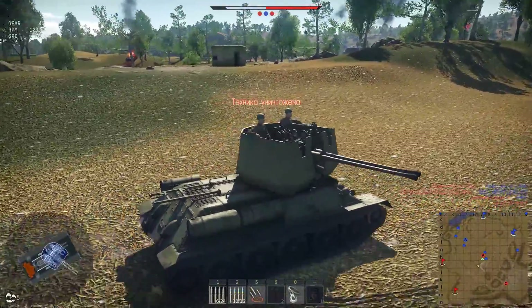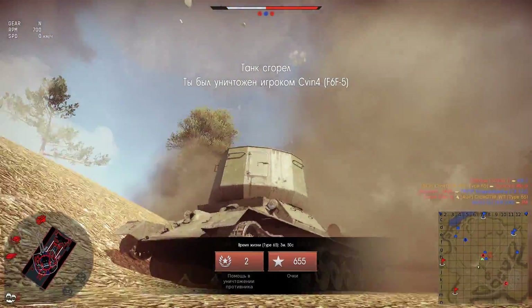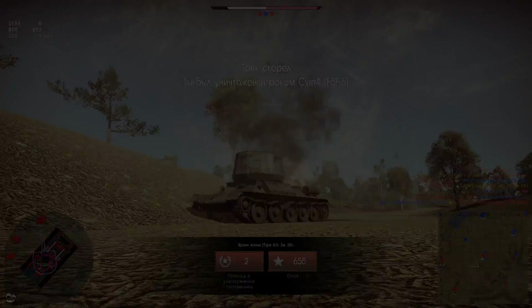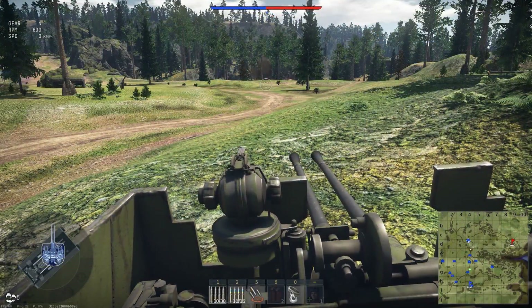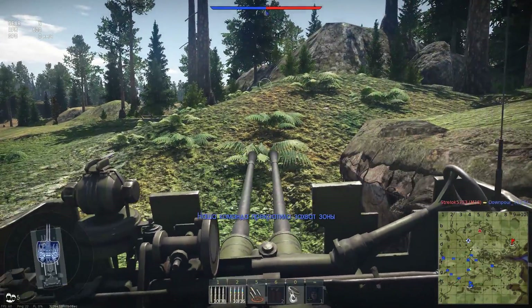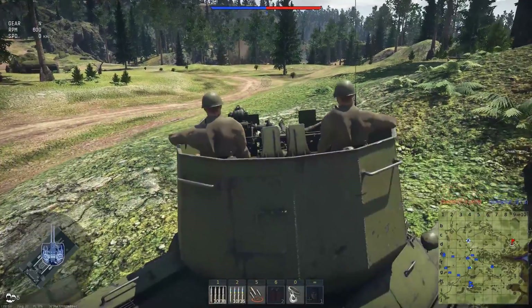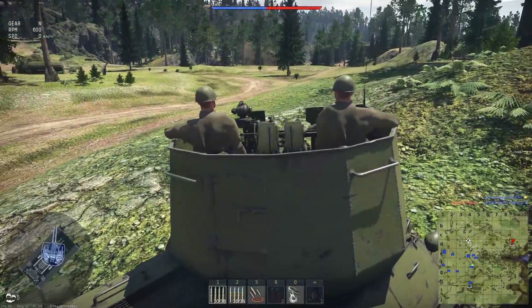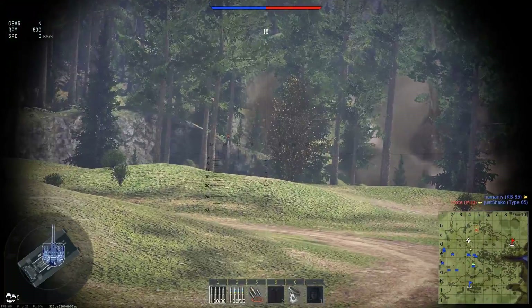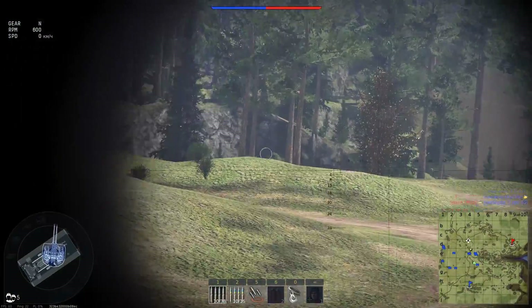Броня. Здесь всё гораздо сложнее. Корпус от обычной тридцатьчетвёрки — то есть пробивать и насиловать нас будут абсолютно все, разве что волшебный люк мехвода будет спасать, хотя в этом сильно сомневаюсь. Огромная и высокая рубка состоит из 15-миллиметровой стали, которую пробивают браунинги противника — причём за милую душу. Это следует понимать, поскольку вы будете лакомым куском не только для авиации, но и для танков противника — тех же самых Шерманов. А попадаем мы против американского сетапа в 9 из 10 боёв. Короче говоря: бойтесь пулемётов.